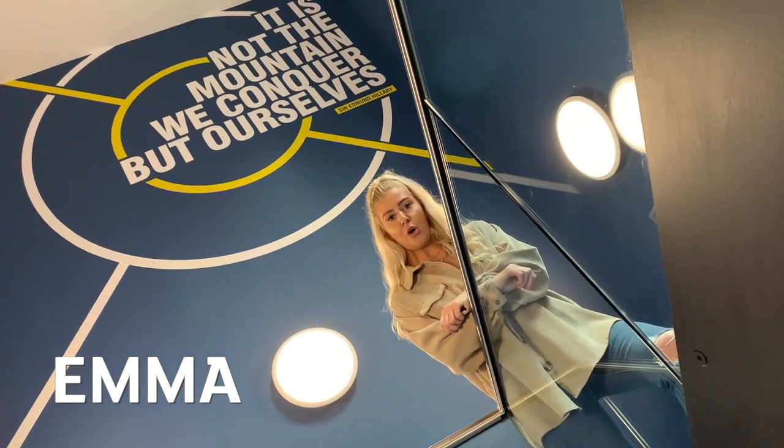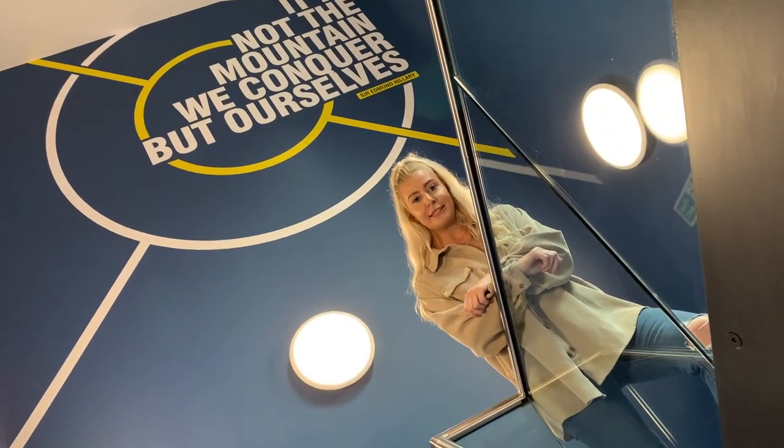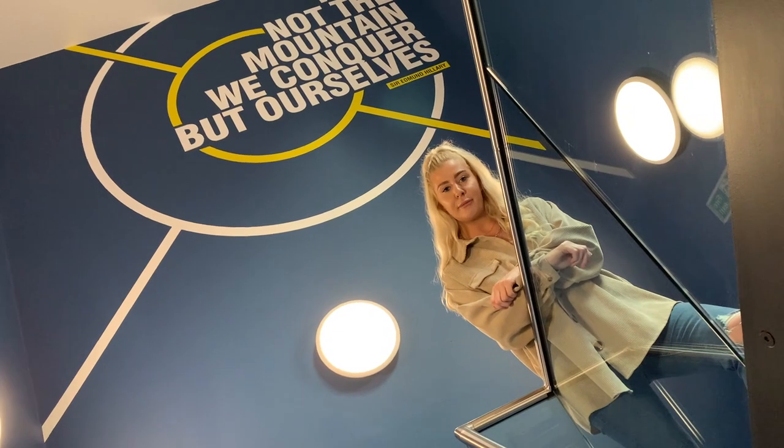Emma's going to show you the other facilities. If weight training isn't for you, we've got a whole range of equipment upstairs including treadmills, rowing machines and bikes.